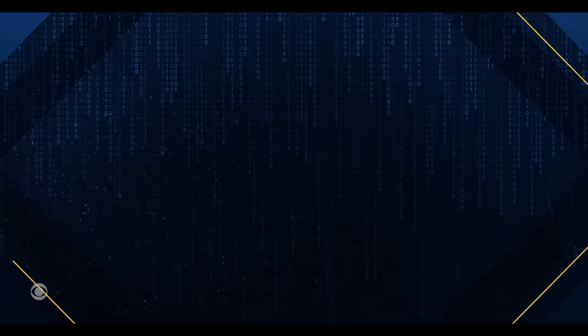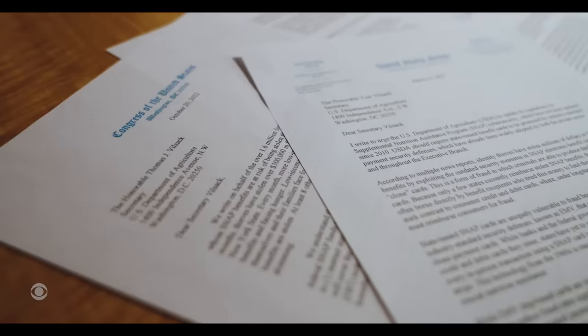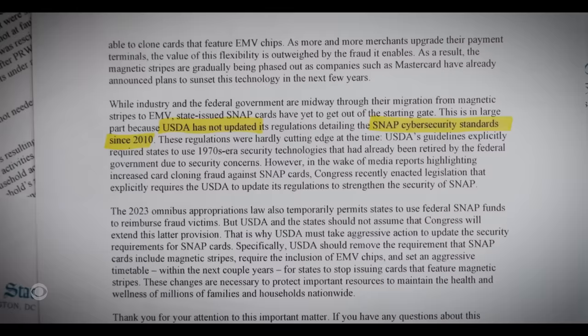I would tell the USDA we don't need a new, unique, innovative solution to solve the problem. We just need some very basic controls. One feature that would help is the chip — more secure than just a magnetic stripe. Stores that started accepting chip cards back in 2015 saw a 76 percent drop in fraud in the first three years. Lawmakers from multiple states have urged the USDA to take aggressive action, saying it hasn't updated cybersecurity standards for the nation's food assistance program since 2010. This is a broader problem that ripples across society, and it is a substantial amount of loss.